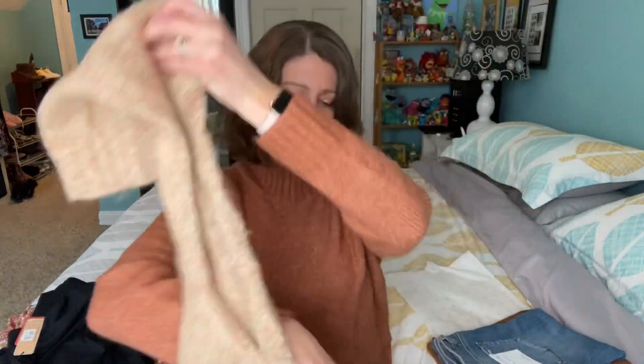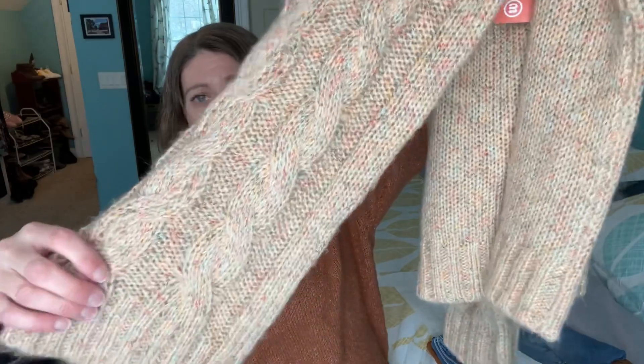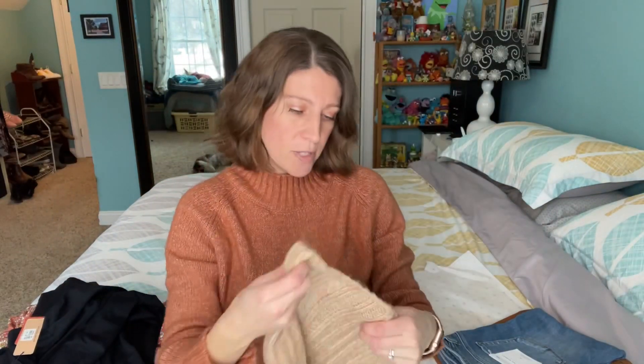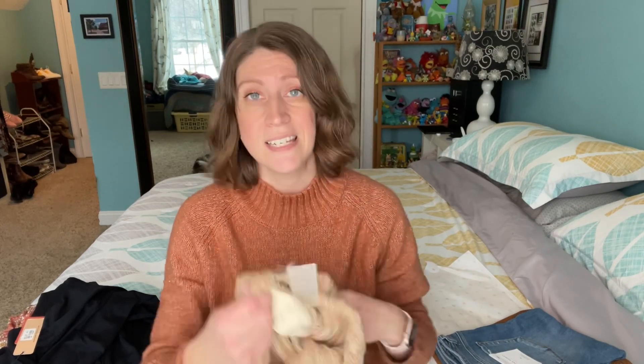Next up is this sweater. I already feel like I'm going to love it — it looks so warm and cozy. It's got these nice wide sleeves, which I think is really fun, and sort of a cable knit going down the front. This might be a tough box for me because I'm going on vacation and I really can't buy a ton. This is by Hem and Thread and this one is $69.